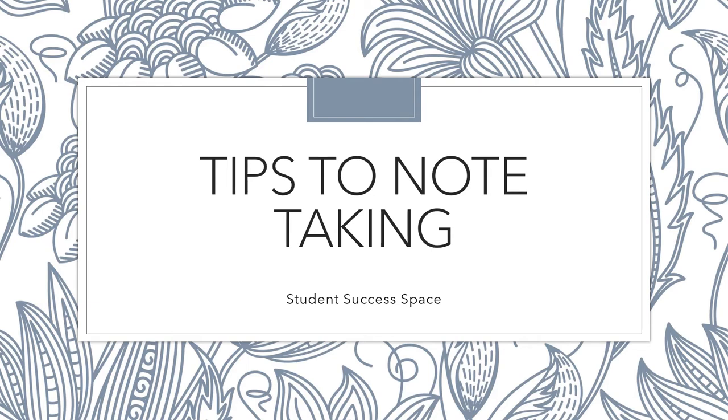Taking effective notes in class is the key for the most successful students. Note taking is not simply to keep students busy during class, but provides students with an extra ability to concentrate on what is being taught. It helps to promote memories and bring back information at a later time. Taking notes aids comprehension and retention.